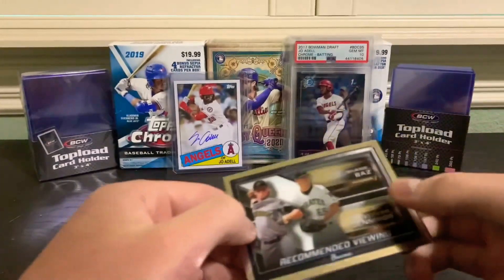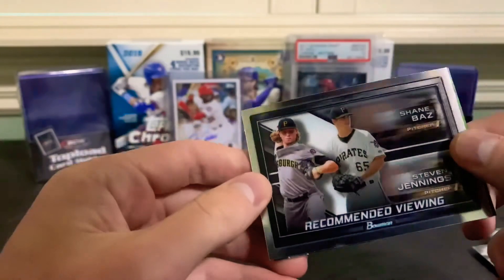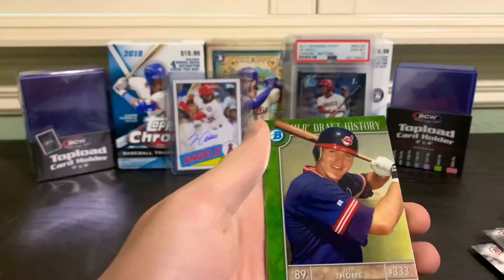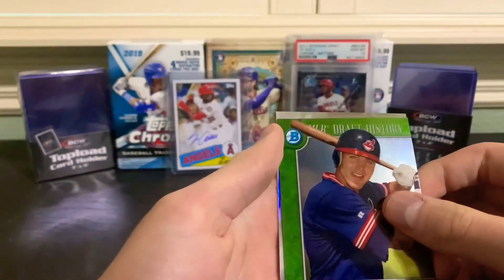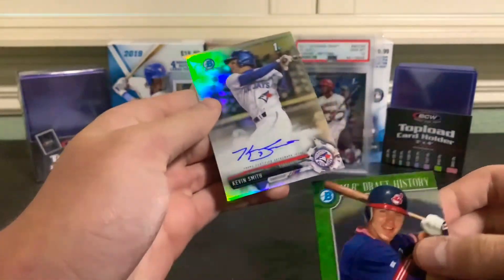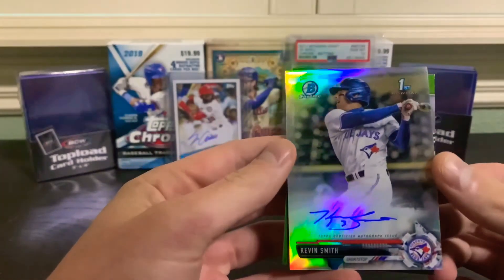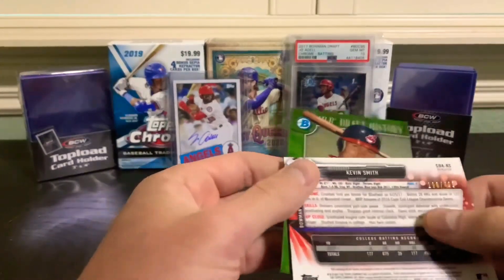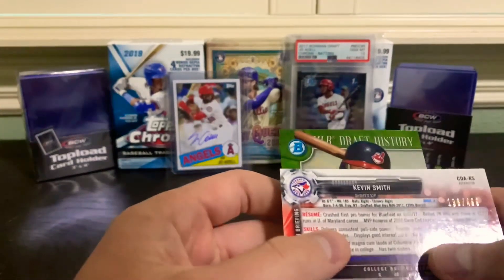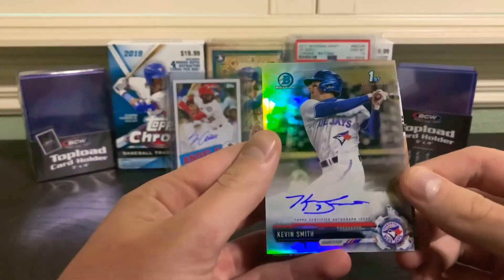An insert - recommended viewing - Shane Baz and Steven Jennings. We have a Jim Tummy MLB Draft History card, and our autograph is a Kevin Smith first Bowman refractor, out of 499. He was the fourth rounder, 129th overall. Gonna have to read up on him.